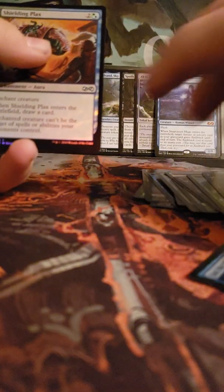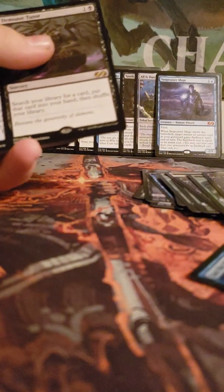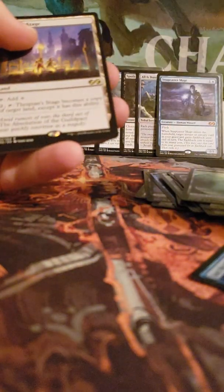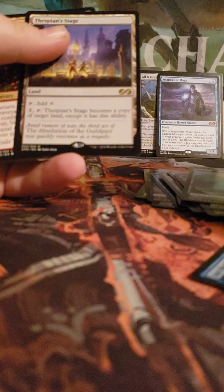Zombie token, Shielding Plax, and Demonic Tutor — oh my god! Oh my god! This box is just doing us so good right now. We haven't even had our foil rare yet. Elemental token, Malevolent Whispers, and Thespian's Stage.